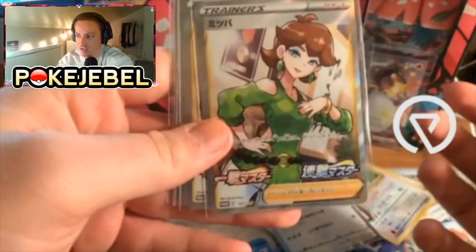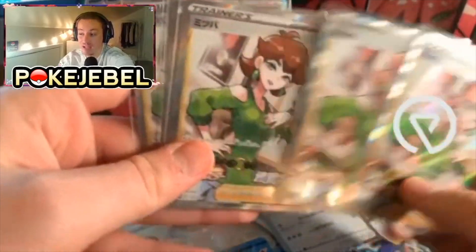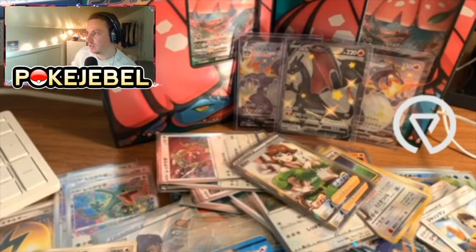Here are some promos you guys are probably waiting for — these are the honey promos! If you bought a Rapid Strike Master and Single Strike Master booster box, you were given one of these promos. These promos are really expensive.